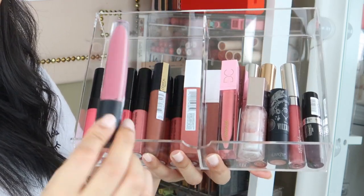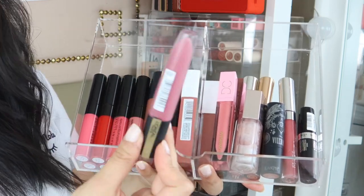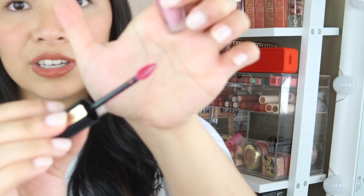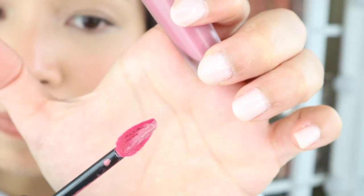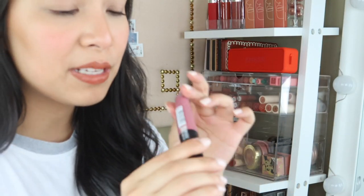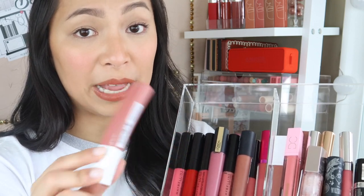I also have some L'Oreal water lip tint — the formula on this is amazing. I should have bought all the shades because I truly love it. What's super unique is the applicator, which is very similar to the Jeffree Star concealer applicator. It's so easy to apply on the lips and it's super lightweight, leaving a nice tint. One of my favorites here is the Superstay Matte Ink lipstick — it's not as heavy compared to Maybelline's other liquid mattes. I love this shade, which is called Dr. Dress.